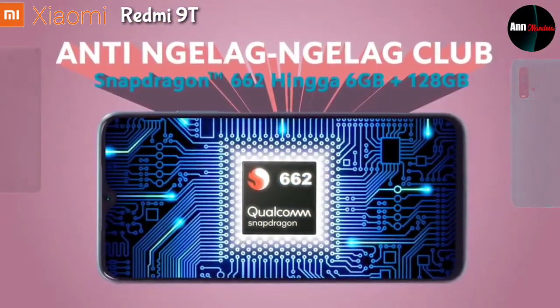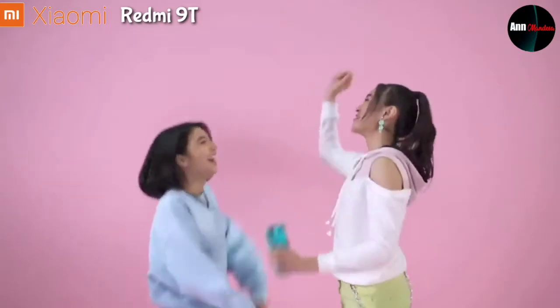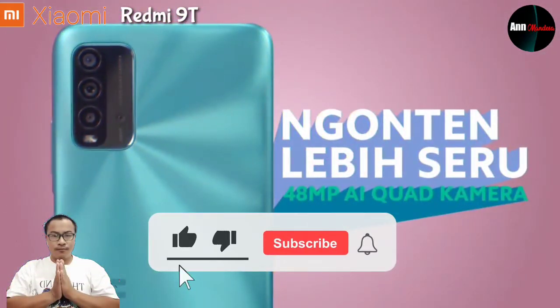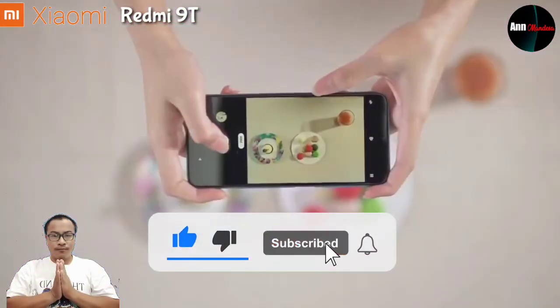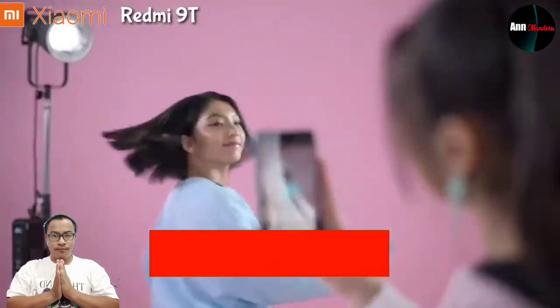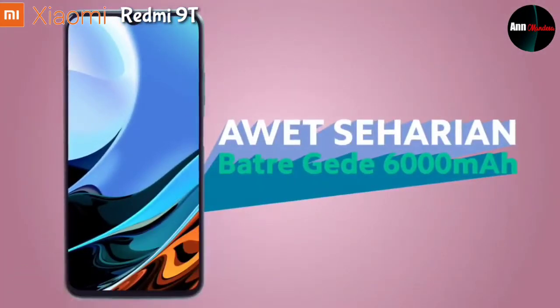Saya rasa cukup sampai di sini pembahasan dari saya mengenai handphone terbaru dari brand Xiaomi, yakni Xiaomi Redmi 9T yang sudah masuk di Indonesia. Semoga bermanfaat. Terima kasih yang sudah menonton video ini, dan jangan lupa klik tombol like dan subscribe agar saya lebih bersemangat untuk membuat video-video selanjutnya. Sampai ketemu di video selanjutnya. Terima kasih. Salam gadget mania.